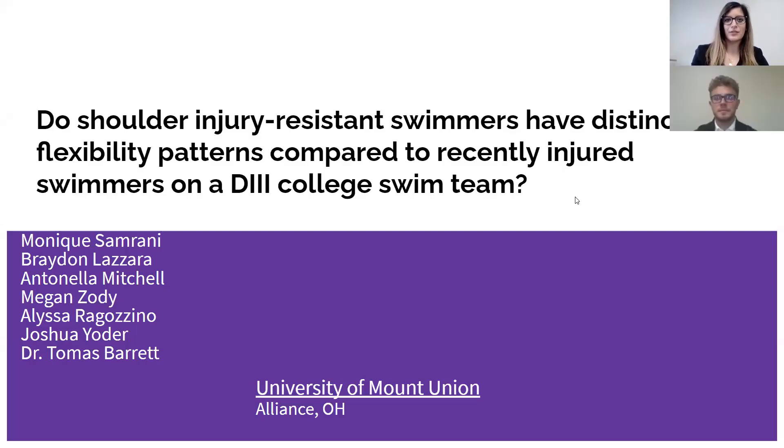Hi, I'm Monique Samrani, and I am a senior exercise science major at the University of Mount Union. Hi, this is Brynn Lazar, a sophomore exercise science major at the University of Mount Union. Our research study focuses on whether or not shoulder injury resistant swimmers have distinct flexibility patterns compared to recently injured swimmers on a Division III college team.